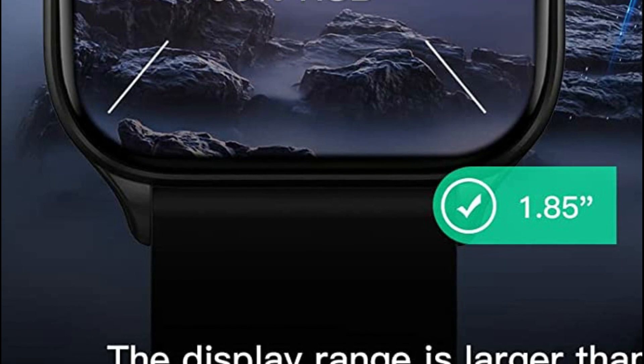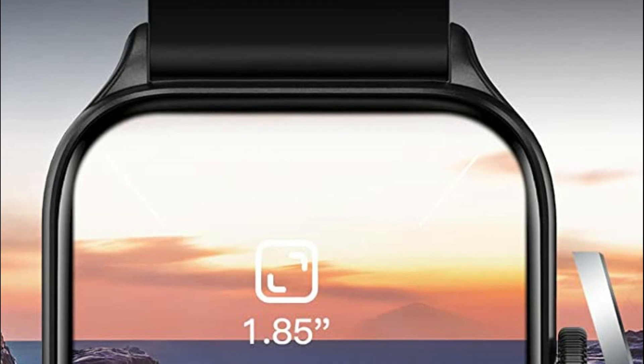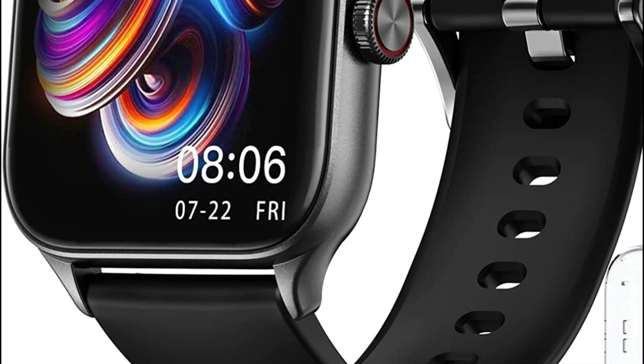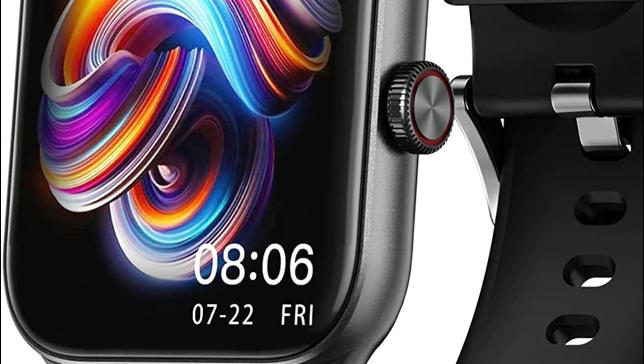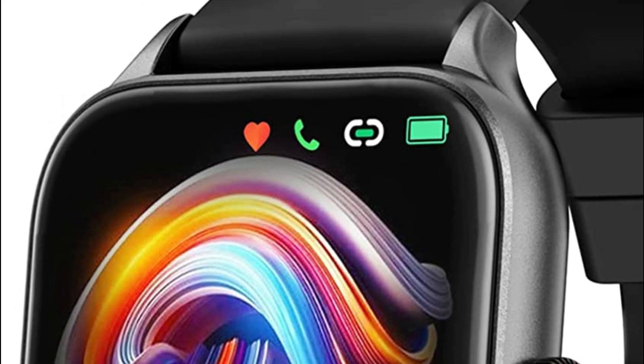This upgraded smartwatch offers 24-hour real-time heart rate monitoring and tracks your daily activities, including steps, calories burned, distance covered, and active minutes. It also supports multiple exercise modes, providing comprehensive fitness tracking during workouts and empowering you to learn more about your health.